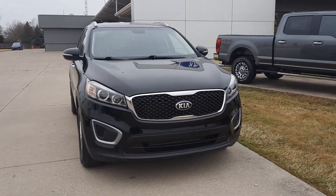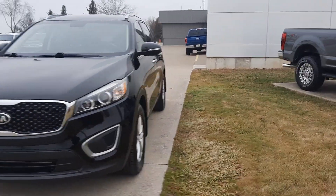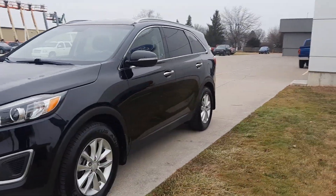Angel here at Terry Henricks Ford. Gonna take you on a quick walk around of this 2016 Kia Sorento LX.